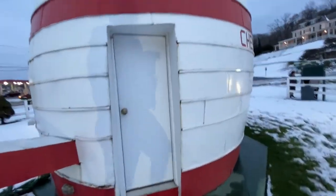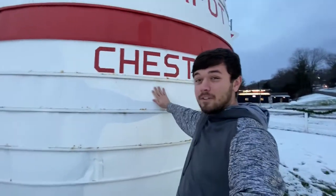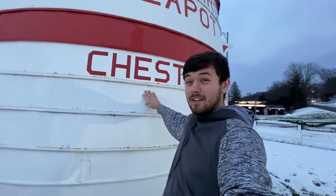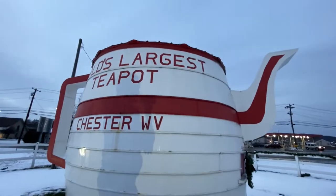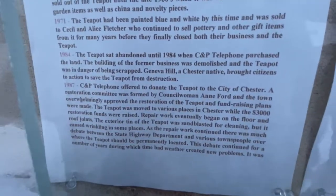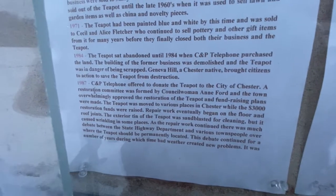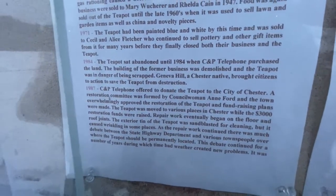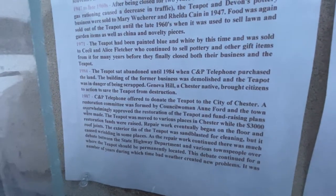There's the entrance in the back here from when people are actually here. We can now say we have touched the world's largest teapot. That's awesome. Krista pointed out that starting in 1984, it sat abandoned until C&P Telephone purchased the land — and it was almost scrapped.